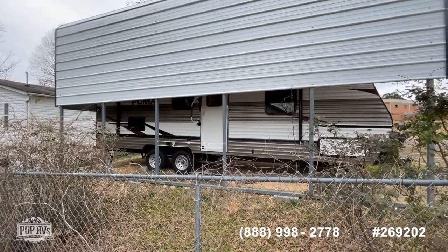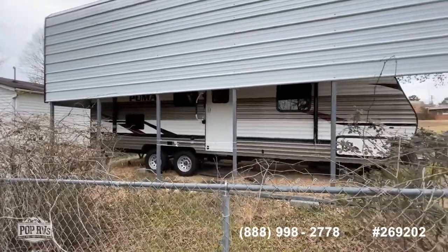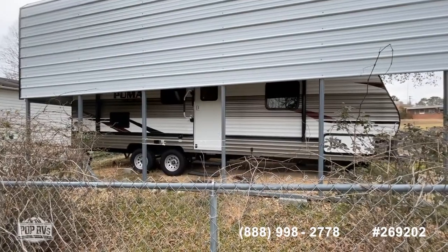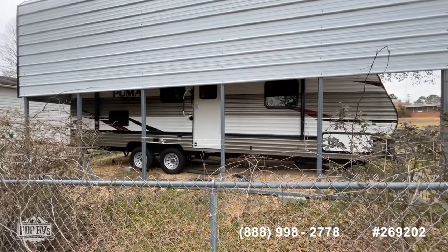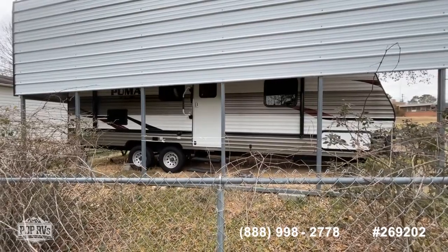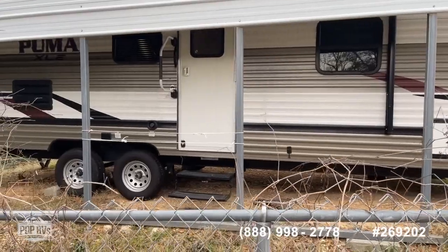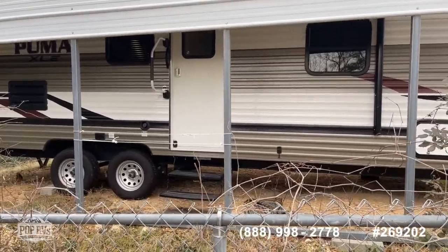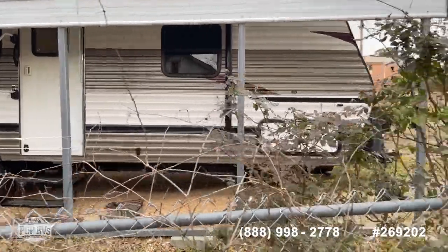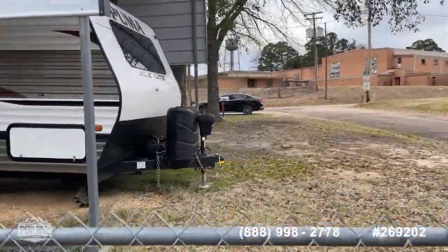If you need an RV lender, we've got some great RV lenders we can connect you with. And being such a new unit, you will be able to qualify for some really good extended warranty options. The exterior still looks new — that corrugated metal with the graphics package, nice color combination. No fading, no sunburn, no oxidation. Stored under coverage.